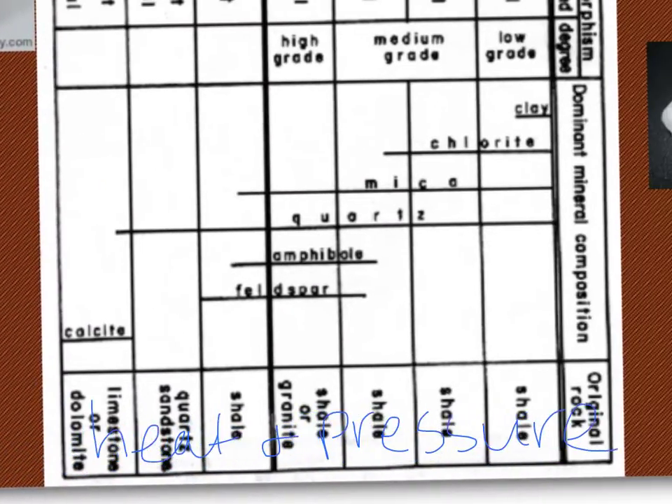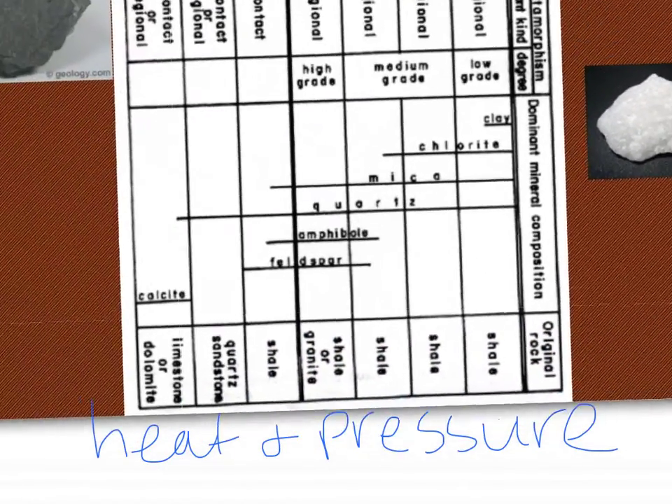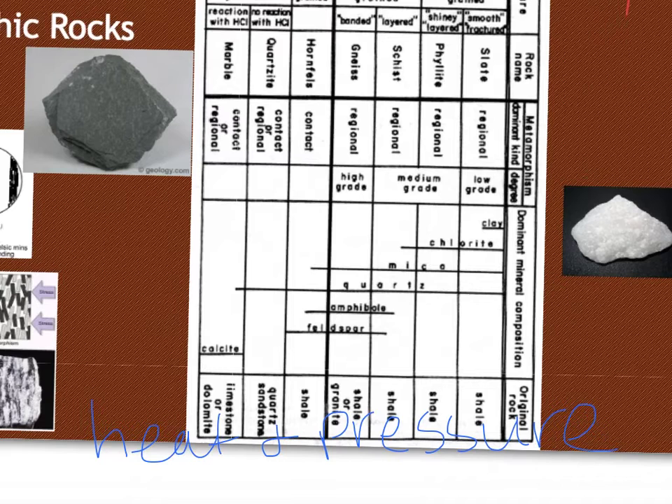Our non-foliated metamorphic rocks are the ones that aren't going to be layered — things like marble and quartzite. Marble is made up of limestone, which is also made up of calcite, which reacts with acid. So that's how you can tell marble: it'll produce that fizzing reaction.